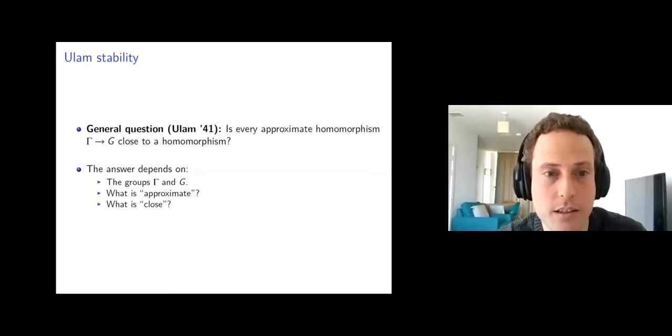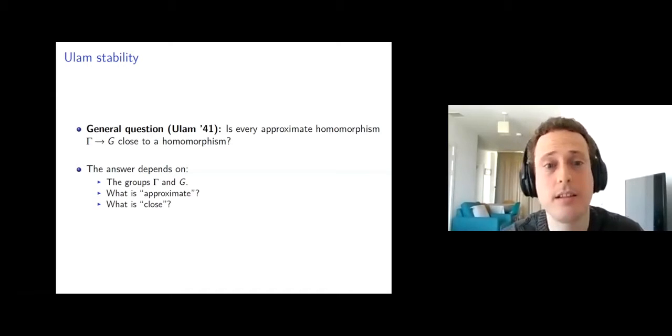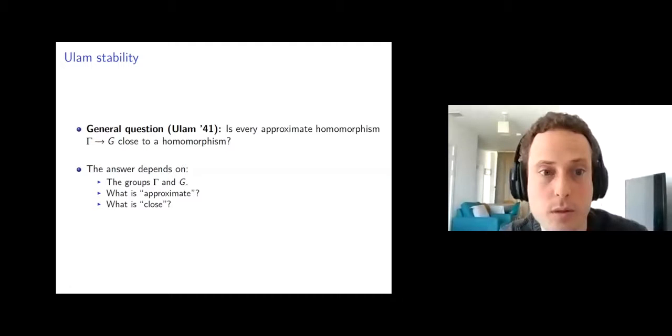Of course, this is not a specific question and the answer depends on what the groups gamma and G are, what we mean by approximate homomorphism, and what we mean by close to a homomorphism.